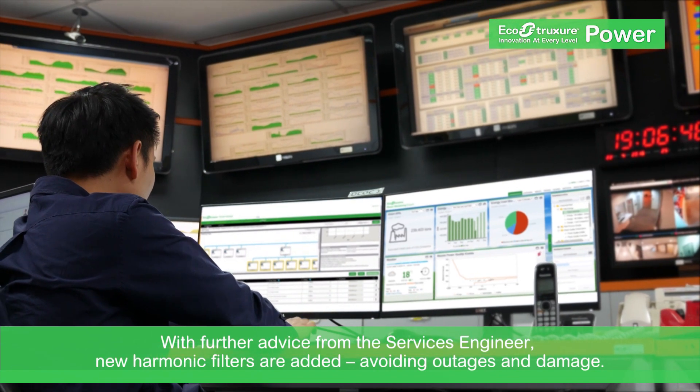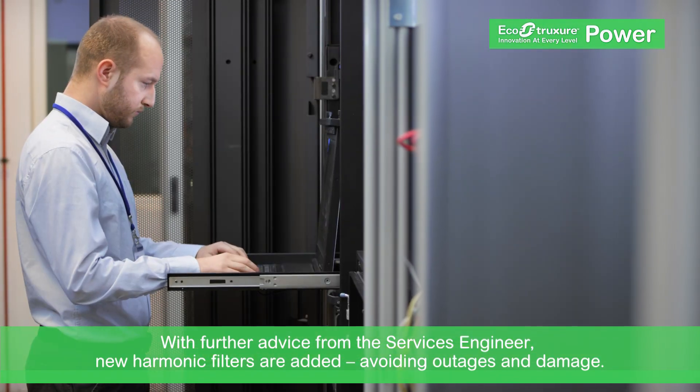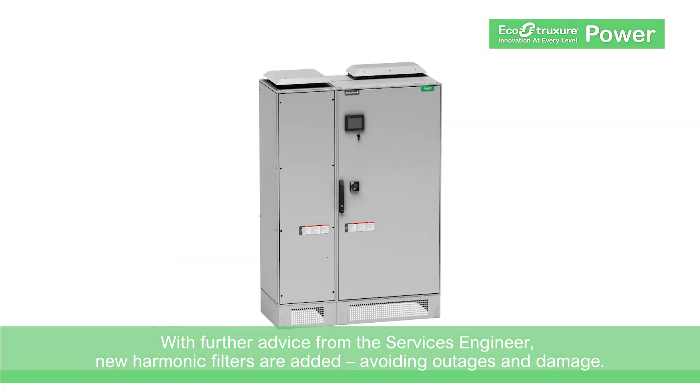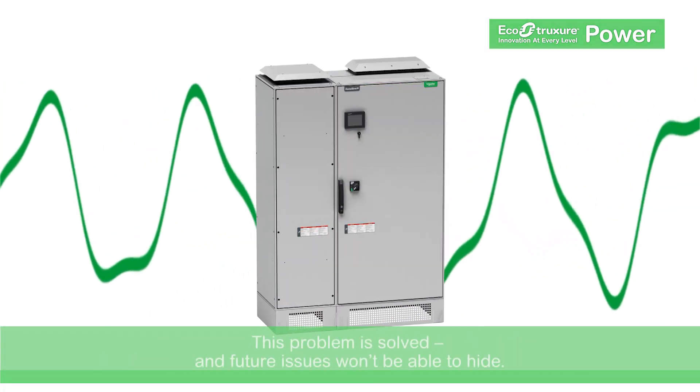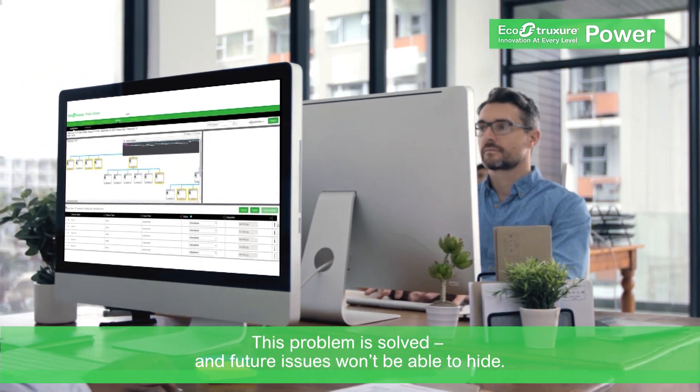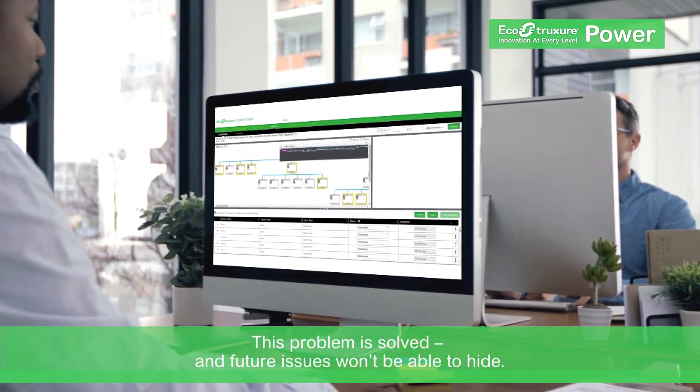With a month's worth of data to consider, the services engineer makes another recommendation: installing harmonic filters to correct the power quality issues. With the new meters and harmonic filters in place, issues are resolved and staff is quickly notified if another problem appears.